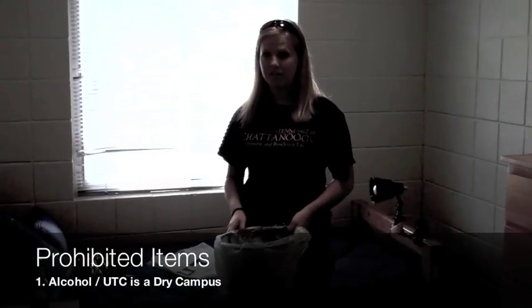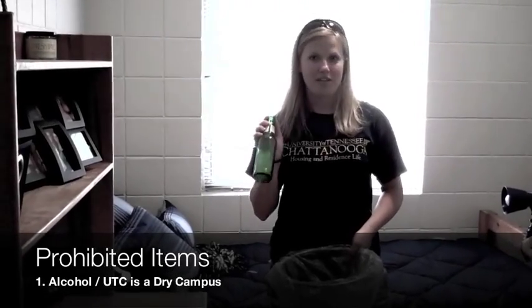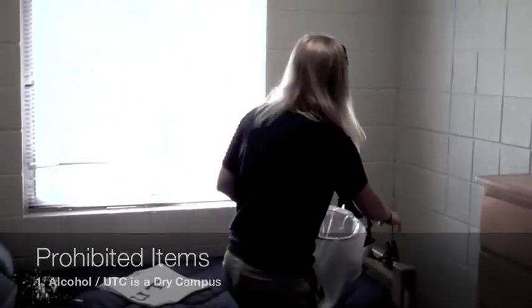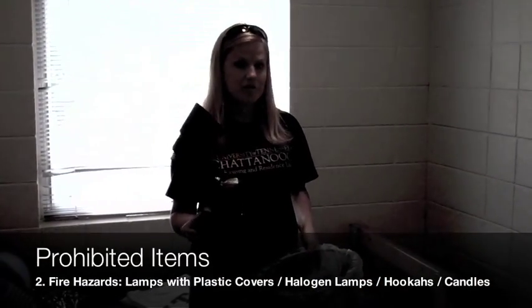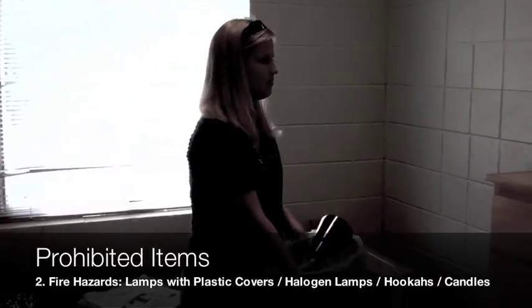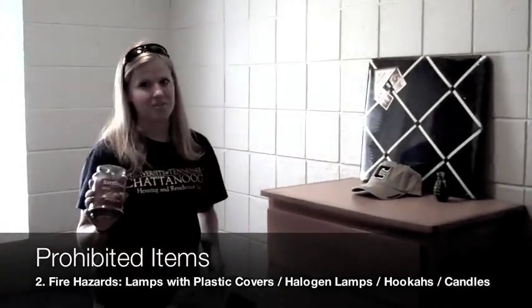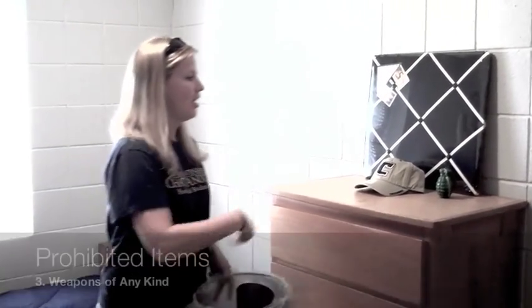What not to bring to UTC campus includes alcohol. UTC is a dry campus, and no alcohol is allowed on campus. Plastic lamps, halogen lamps, or medusa lamps are prohibited from housing because they cause fires. Candles are also a fire hazard — please do not bring those. And leave all weapons at home; they are not permitted on UTC's campus.